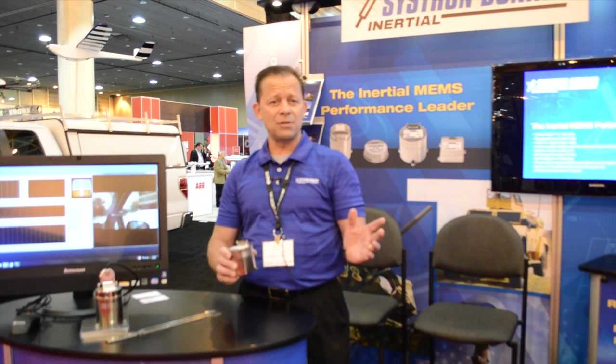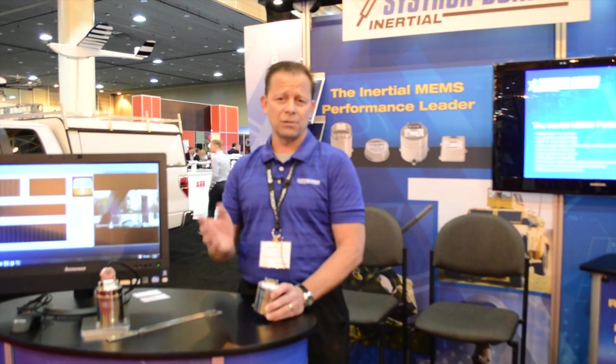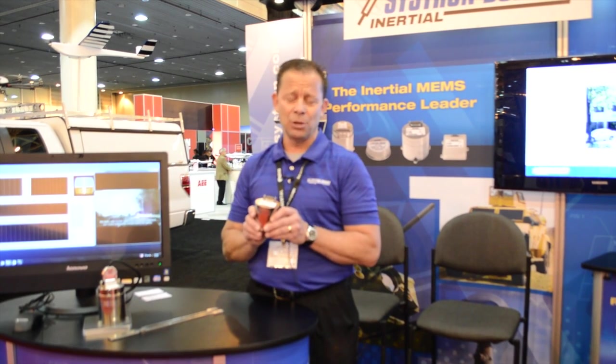That's minus 55 to plus 85 degrees C, as well as strict, harsh environmental vibration environments up to 19G RMS. I'm here today to talk about our SDI 500 tactical grade IMU.